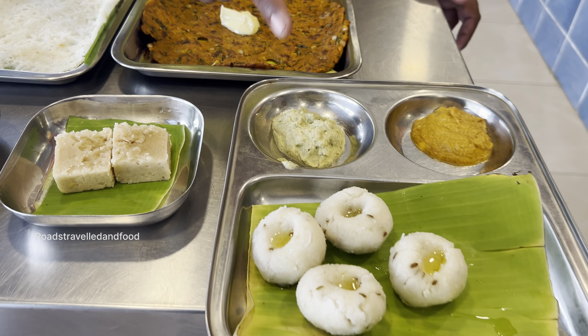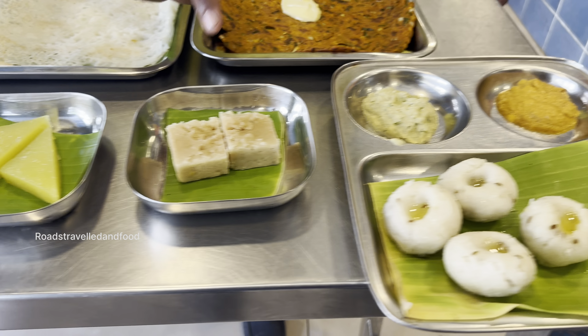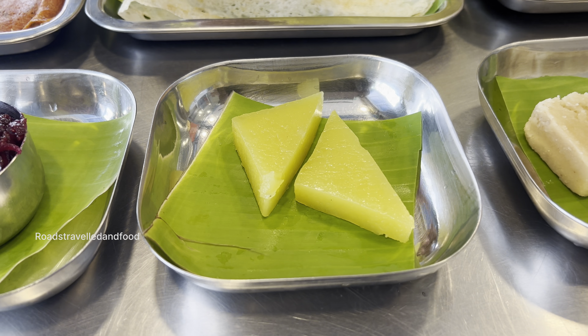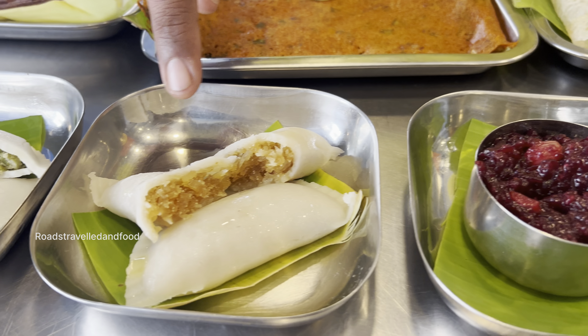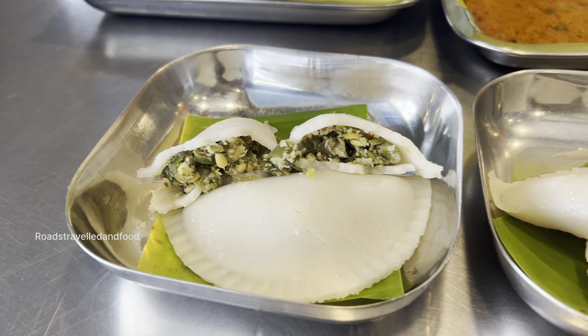This is Pundi, also called unde kadbu in Kannada. This is cashew malsirpa, completely made of cashew — besan is not used. Halbai — today we have pineapple halbai. This is beetroot thalwa. And this is kaya kadbu — inside you can see the filling. The sweet one is called kaya kadbu, the spicy one is called kara kadbu.